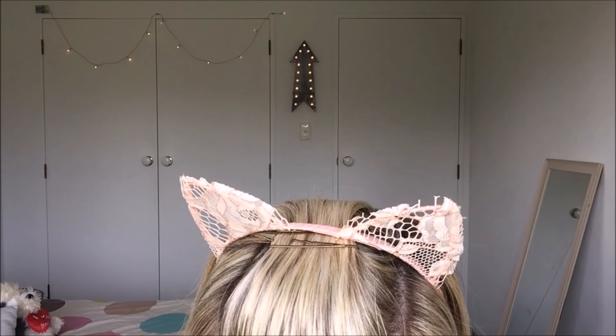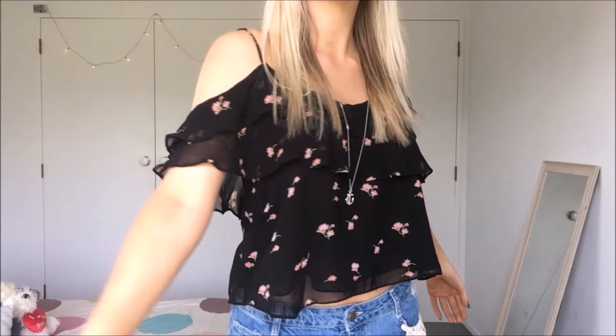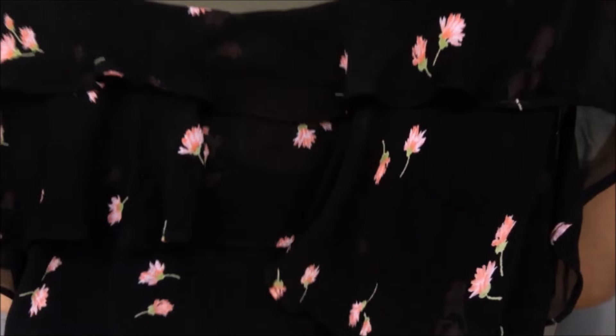The first thing I got from Zara is this top — it's a flower print. It's got the straps and then it's got the half sleeves kind of thing going on. It's a little semi crop top. It came to $49.90. I do really like it — this would be really cute for the summer. That's what I think of this top.